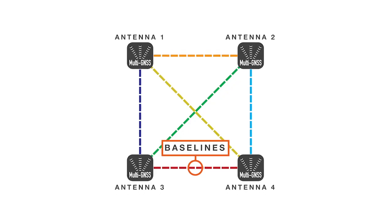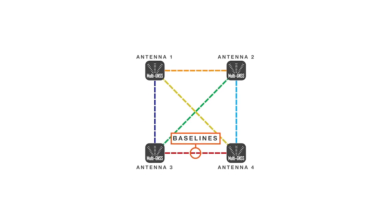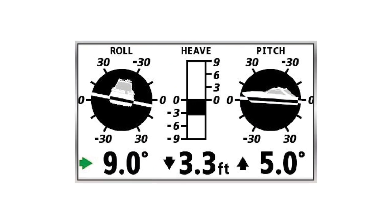More importantly, this is actually four compasses built into one. That gives you six different baselines to interpret pitch, roll, and attitude.